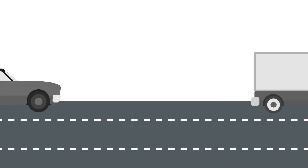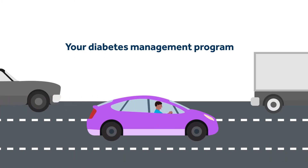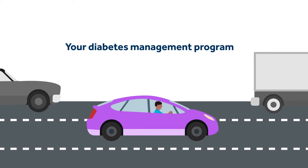That's where we come in. Your diabetes management program puts you in the driver's seat with tools and support to keep your blood sugar in a healthy range.